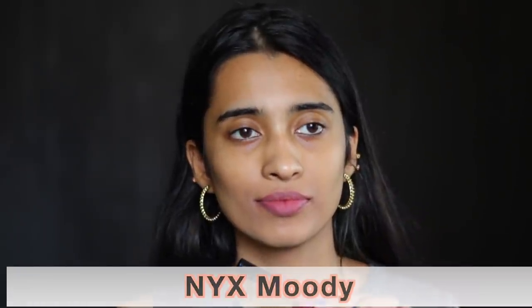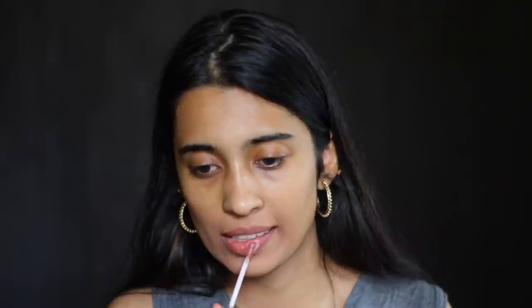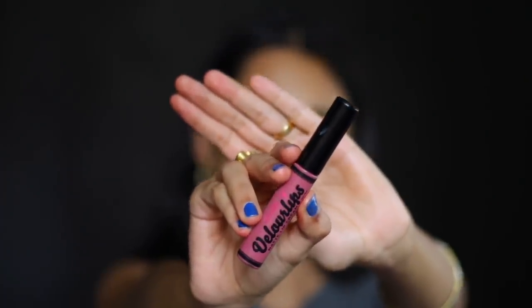The NYX Powder Puff Lippy in the shade Moody is a nice mauve nude shade for people of medium skin tones — anywhere deeper than that, do not buy this shade as they are not very pigmented. The Balm Meet Matte Hues in Charming is a very subtle pale nude shade that would look good on people of light and medium skin tones. The Anastasia Liquid Lipstick in Ashton would flatter light and medium skin tones alone. The Australis Velour Matte Lip Cream in Osaka is a very subtle nude shade for medium skin tones and lighter.